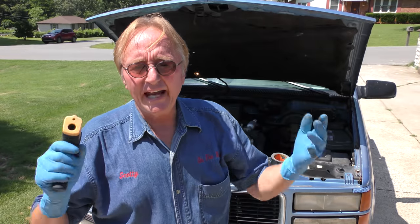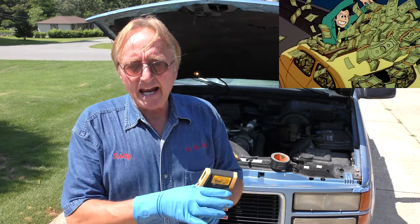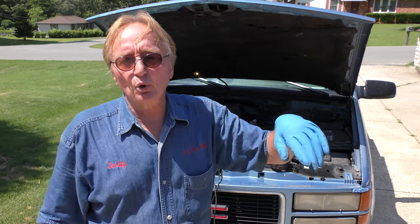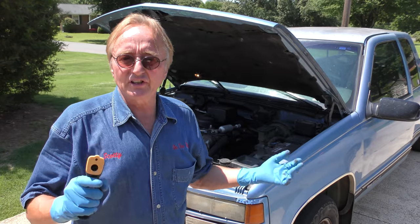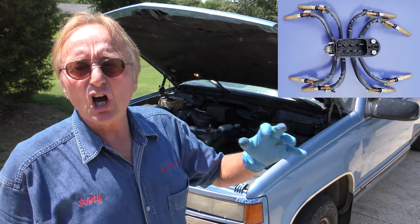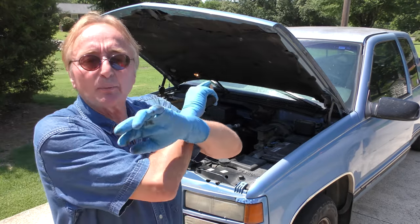Here's what all that means: you're running rich, getting too much fuel. Running rich actually cools the cylinders — that's why those back two are over 100 degrees cooler than the front six. Those injectors are shot; they're just dribbling too much gas into the engine. And as I warn people with these things, don't just think you're going to change those back two spider injectors. It's all plastic with 300,000 miles on it — you've got to replace everything.